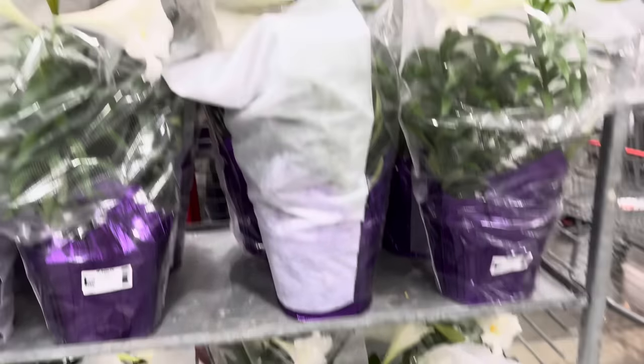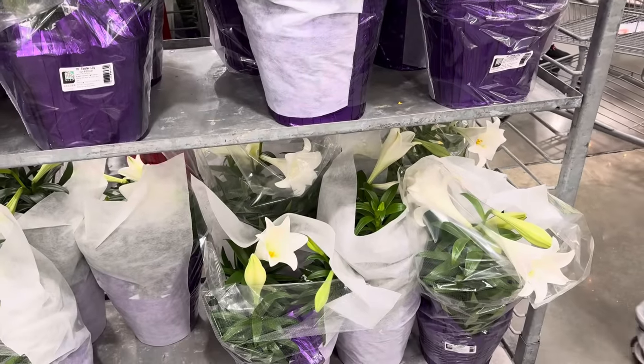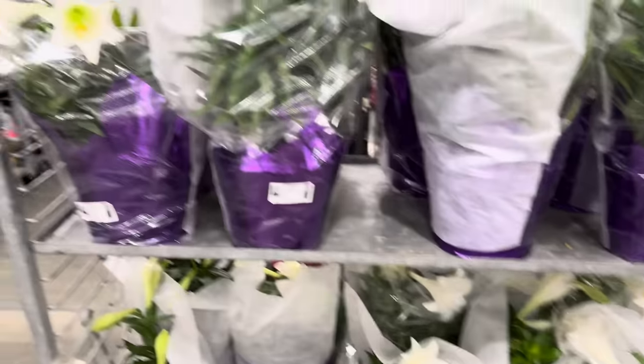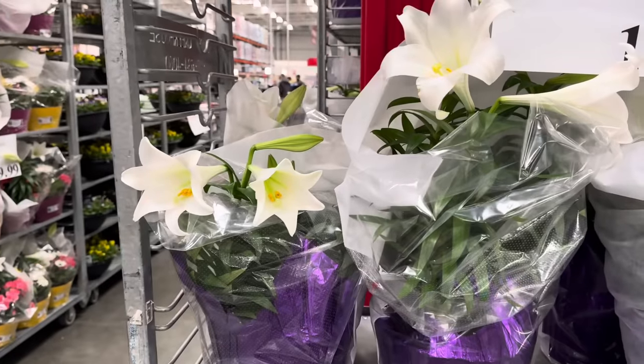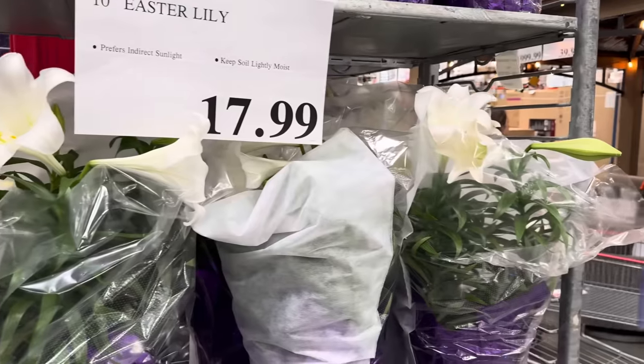Just in are the Easter lilies. You get a 10-inch Easter lily. I've been told by several of you that these are not good for cats, so keep that in mind. $17.99. It prefers indirect sunlight and you want to keep the soil lightly moist. Aren't they beautiful?